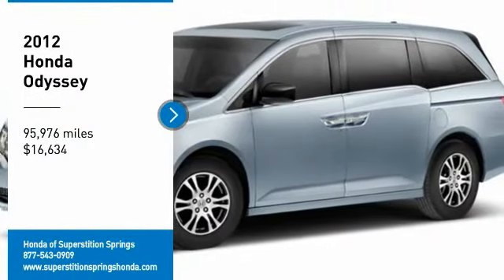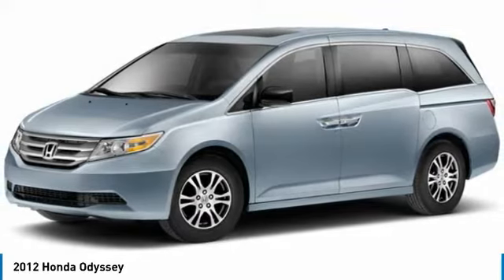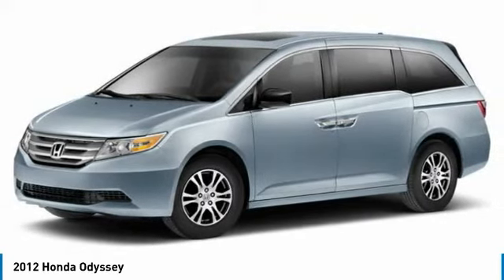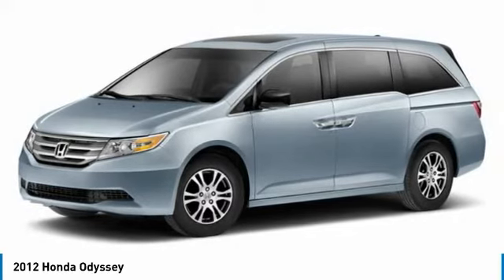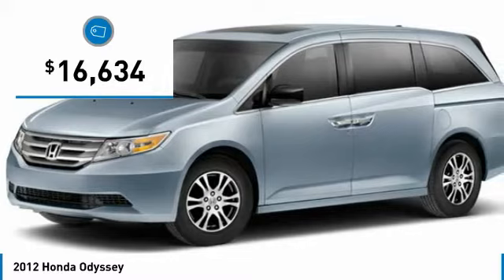Looking for the right vehicle? Check out the 2012 Odyssey. The Honda Odyssey is a showcase of distinguished style, captivating technology, and advanced safety features. A must for all families and is priced below $20,000.